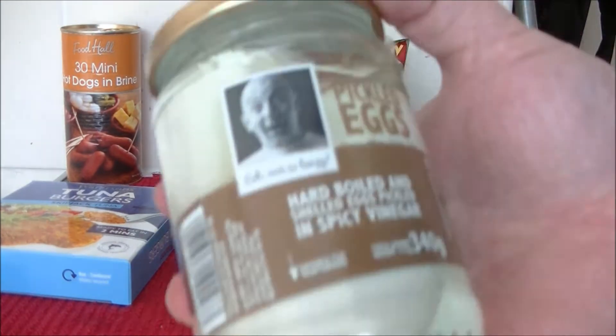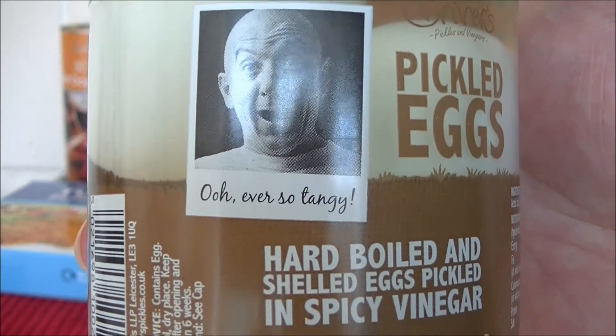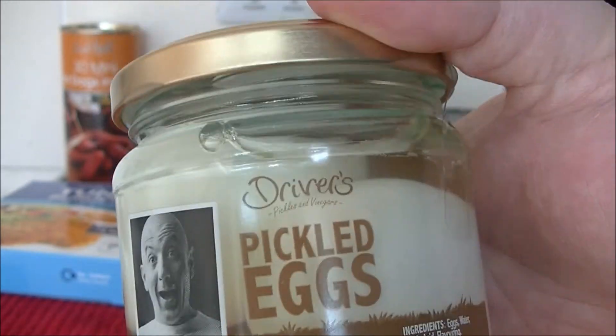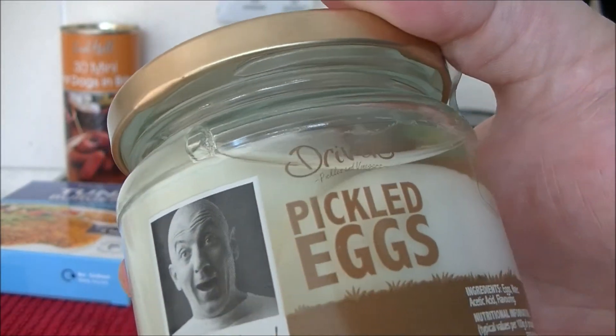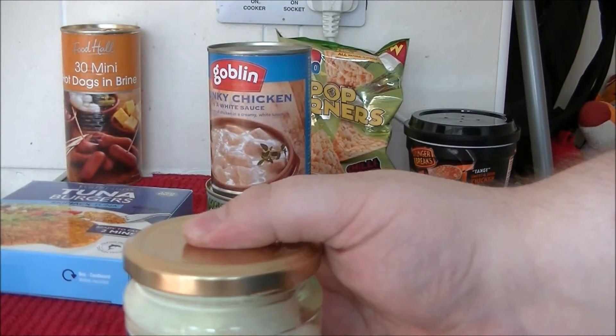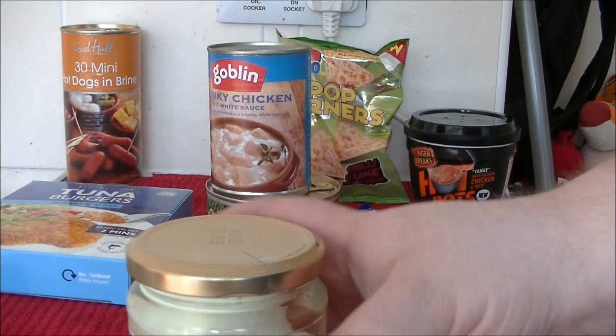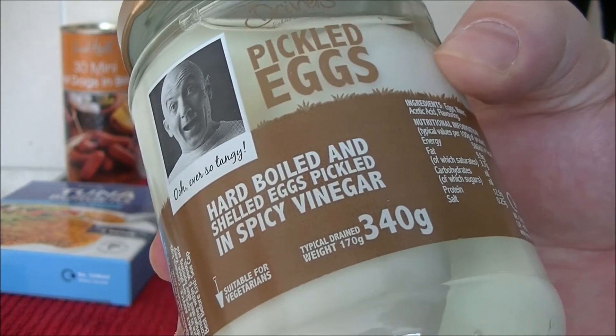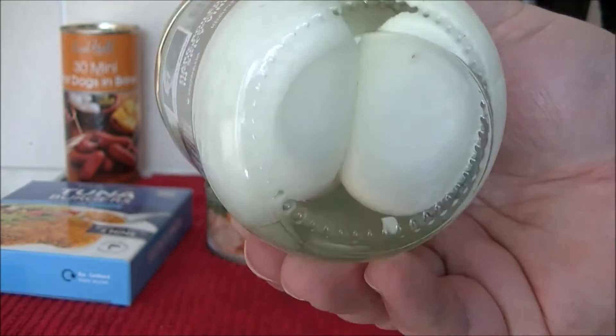Look at this — you see that dude? Ever so tangy. I've seen that guy and I've never ever tried a pickled egg. So this will be the first time trying this for me and you shall see it on my channel. And there's spicy vinegar as well.